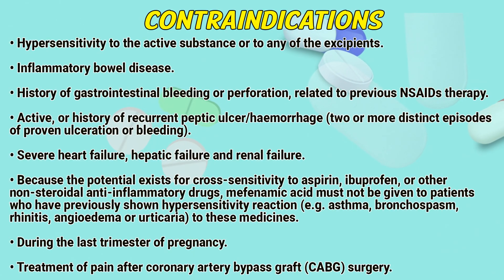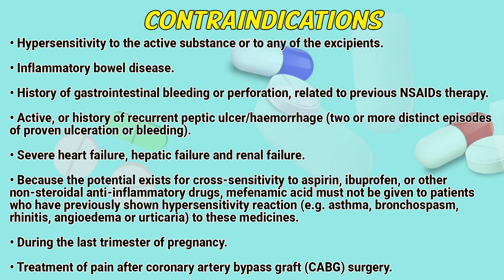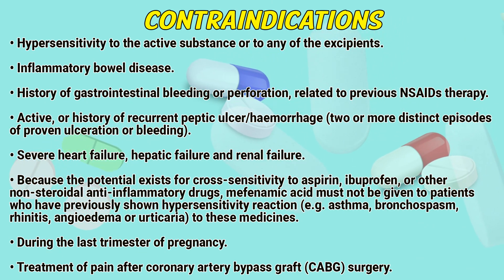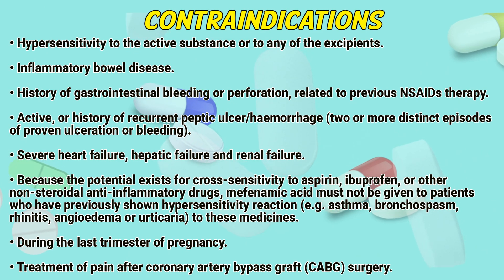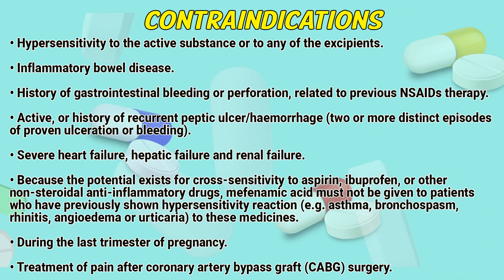Contraindications: Hypersensitivity to the active substance or to any of the excipients. Inflammatory bowel disease. History of gastrointestinal bleeding or perforation related to previous NSAIDs therapy. Active or history of recurrent peptic ulcer or hemorrhage — two or more distinct episodes of proven ulceration or bleeding. Severe heart failure, hepatic failure, and renal failure.